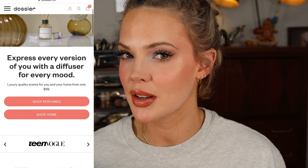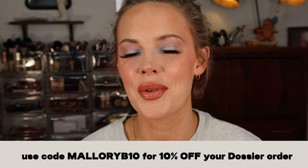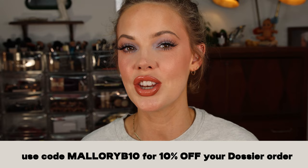I want to take a quick break and thank today's sponsor, Dossier. Dossier creates amazing fragrances inspired by very expensive designer fragrances. Their fragrances are $30 compared to up to $250 or $300 for the comparatives. You can get an extra 10% off with my code MalloryB10, and they also have a 20% off welcome offer, so at checkout you can stack both discounts.